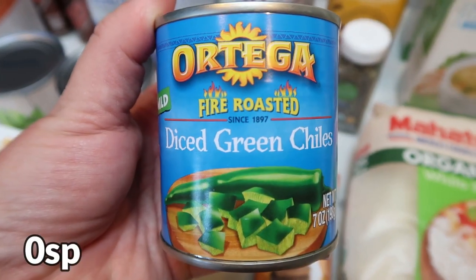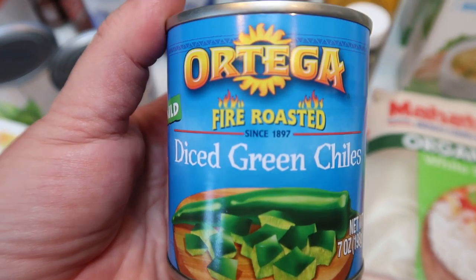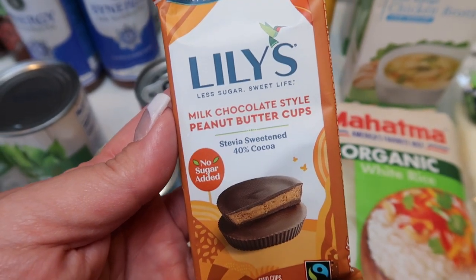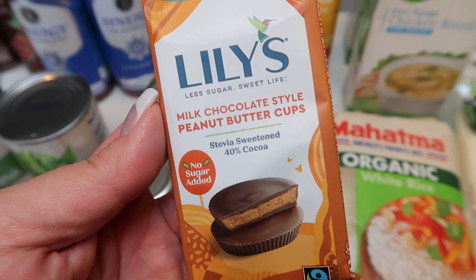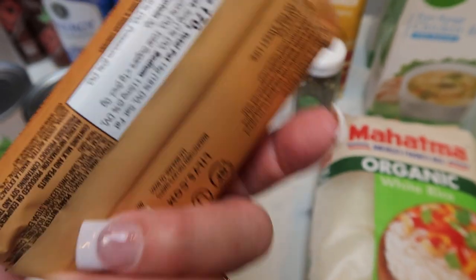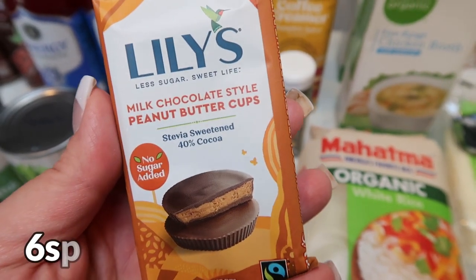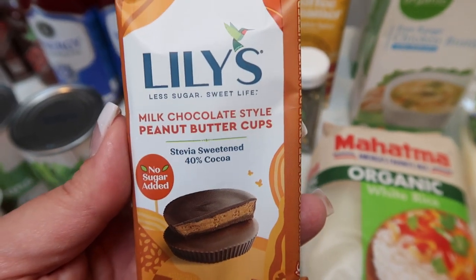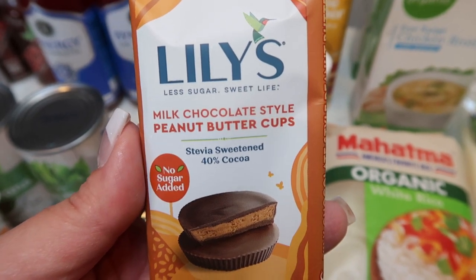I picked up a big can of diced chilies — this is for a crockpot recipe that you guys will see next week in my what I eat in a day. And I've actually never tried these: the Lily's milk chocolate style peanut butter cups. I thought I would take these up to the lake this weekend because they would make a delicious s'more. This whole package is only 170 calories. I didn't buy a Hershey's bar; instead I thought I would do this for better ingredients, better calories and points, and make my s'more from this.